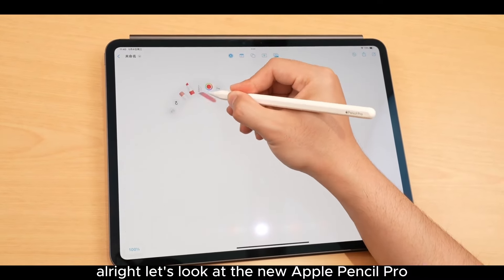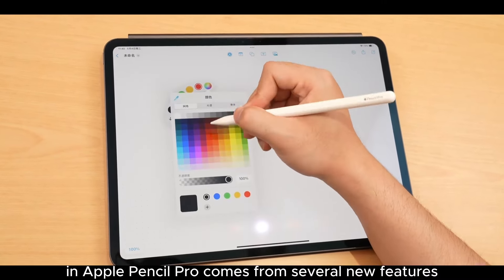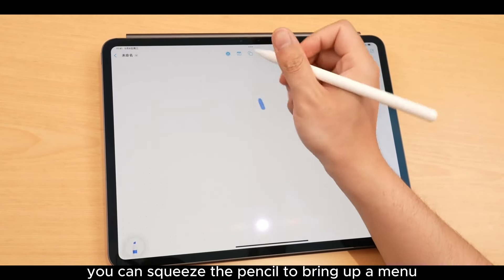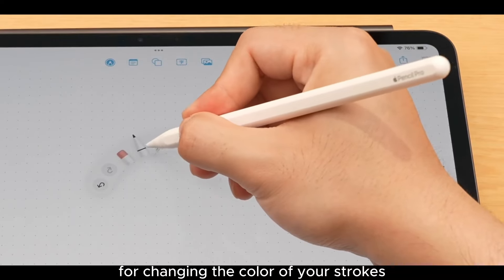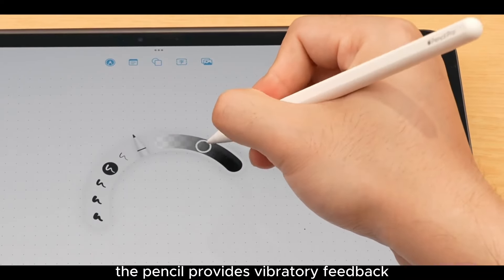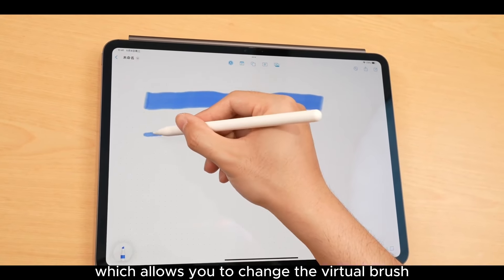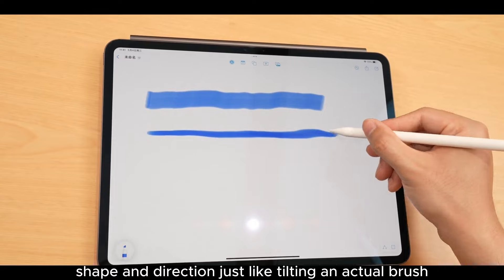Let's look at the new Apple Pencil Pro. The 'Pro' comes from several new features, such as additional sensors. There's a new squeeze sensor — you can squeeze the pencil to bring up a menu for changing the color of your strokes, and while squeezing, the pencil provides haptic feedback. The second new sensor is a gyroscope.